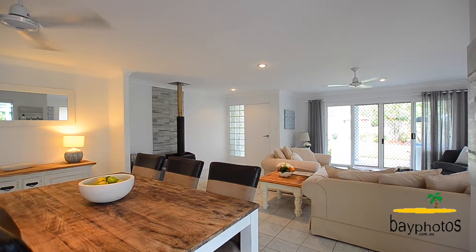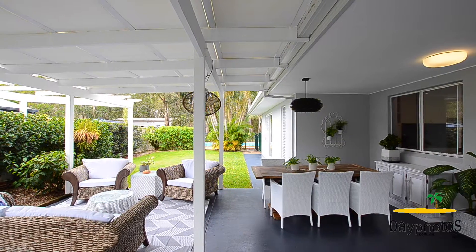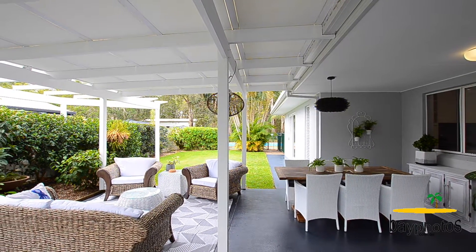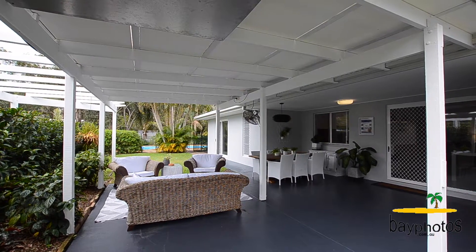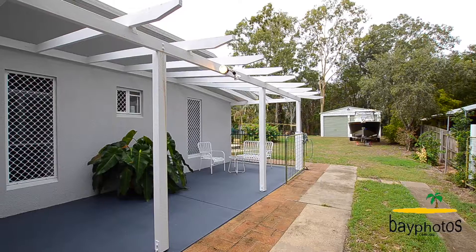Sit back and watch the kids play in the pool, or just relax and unwind to the sound of birds under the large entertaining patio. With a servery window from the kitchen, entertaining is easy — or get your hands dirty in the surrounding easy-care gardens or veggie patch.